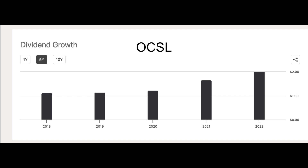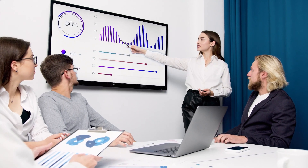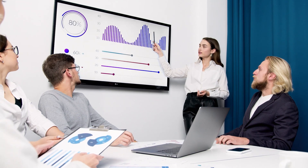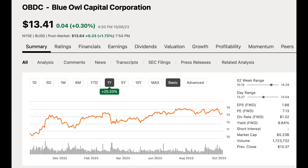OCSL has shown impressive dividend growth, especially since Oaktree assumed management responsibility. Although future dividend growth might slow down as interest rates reach their peak, OCSL's current dividend is sufficiently covered with a ratio of 1.13x. This, combined with its strong balance sheet and investment portfolio, contributes to a reliable dividend payout even in the event of a mild recession.